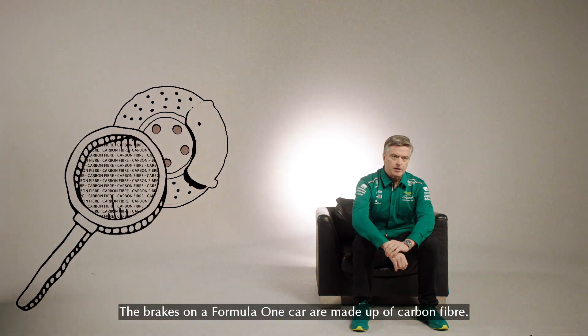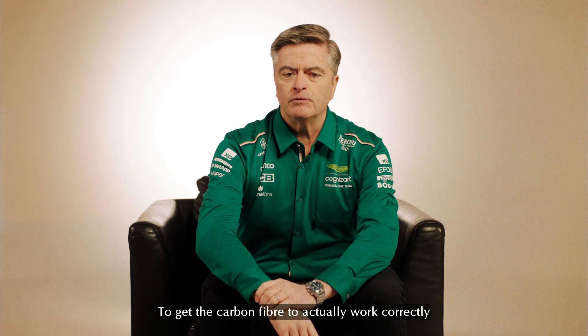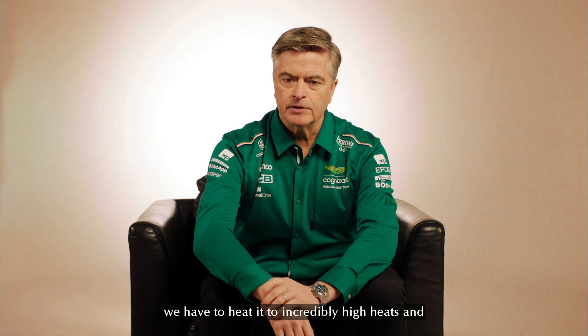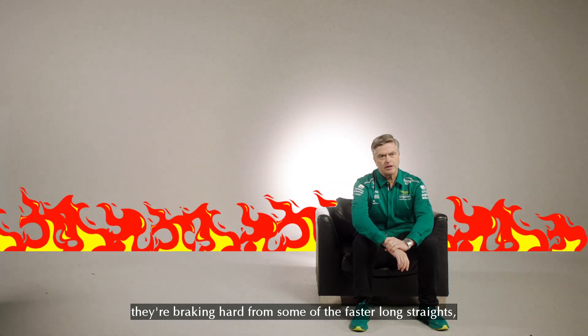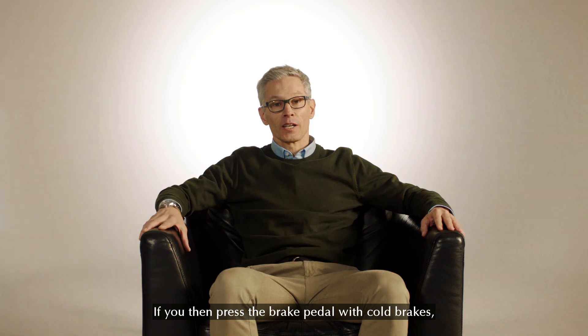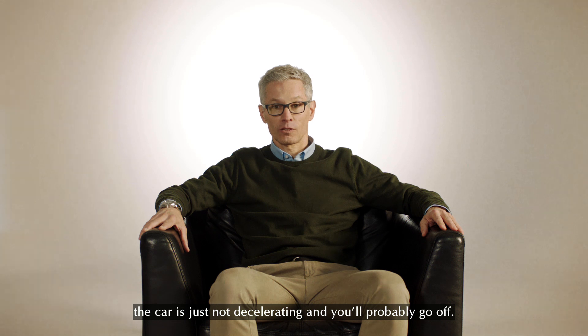The brakes on a Formula One car are made up of carbon fibre. To get the carbon fibre to actually work correctly as a brake material, as a friction material, we have to heat it to incredibly high heats. They're probably in the middle of a race, as they're braking hard from some of the faster long straights, hitting the temperature of a thousand degrees. If you then press the brake pedal with cold brakes, the car is just not decelerating and you'll probably go off.